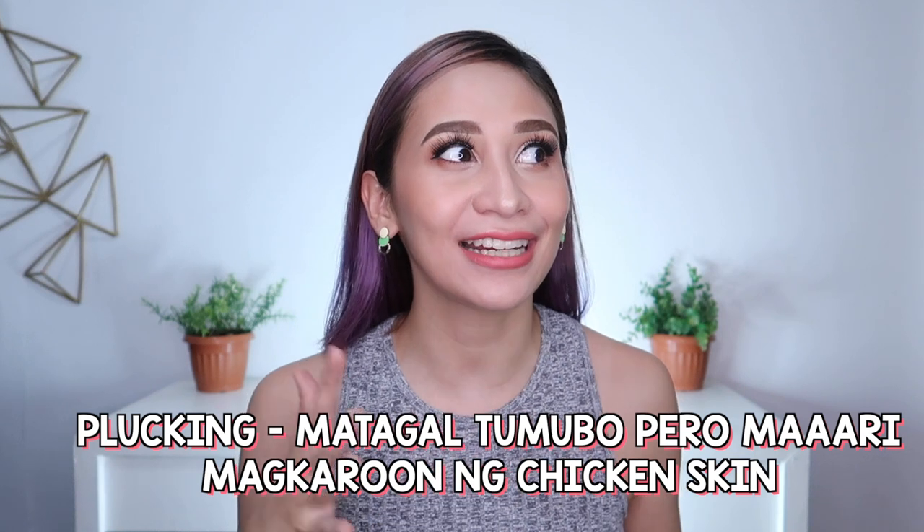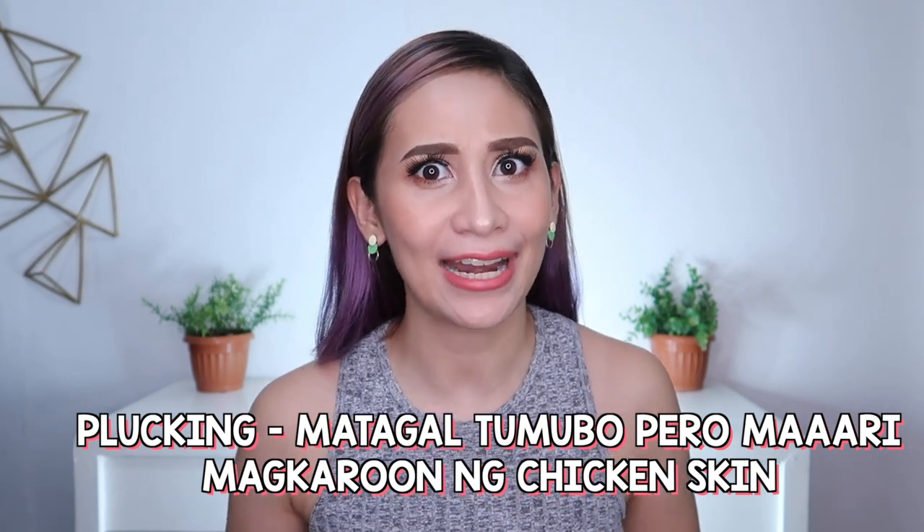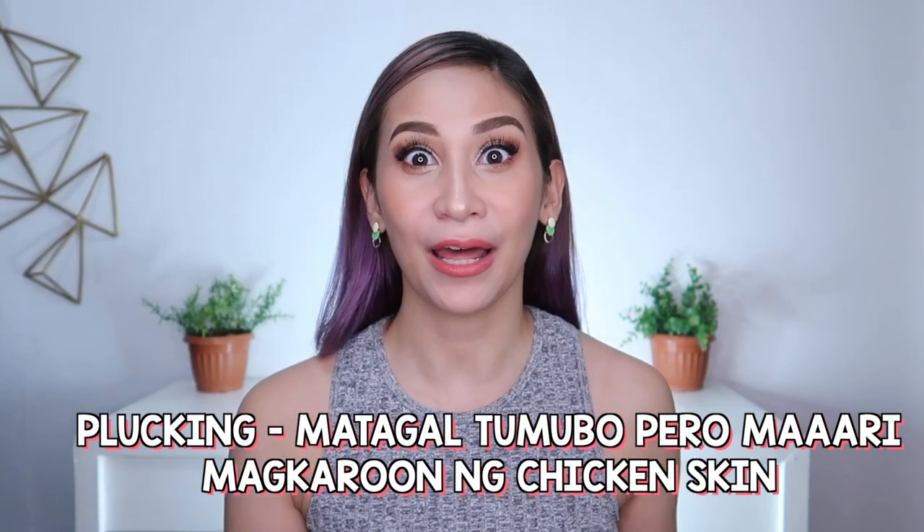Nakatulong talaga yung pag-pluck ko dun sa mga konting buhok na yun. Kasi ang tagal niya bago tumubo ulit, and mukhang yung iba pa nga ay nawala na. Kasi tatlong piraso na lang yun nandito. That's plucking.